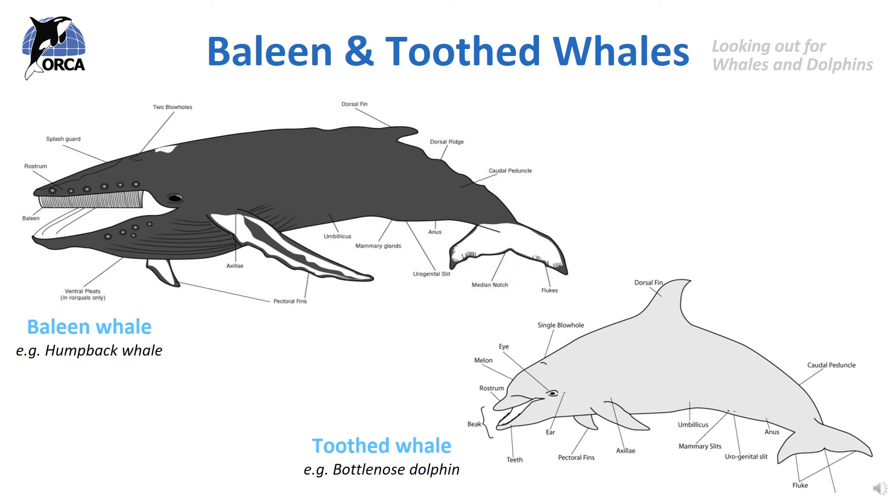The baleen cetaceans are generally much bigger than the toothed cetaceans and include the great whales such as blue whales and humpback whales. All of the porpoise and dolphin species are toothed cetaceans, and so are some of the whales such as beaked whales and sperm whales. There are quite a lot of differences between the baleen cetaceans and the toothed cetaceans, but the main difference, as you may have guessed from the words baleen and toothed, is what's inside their mouths.